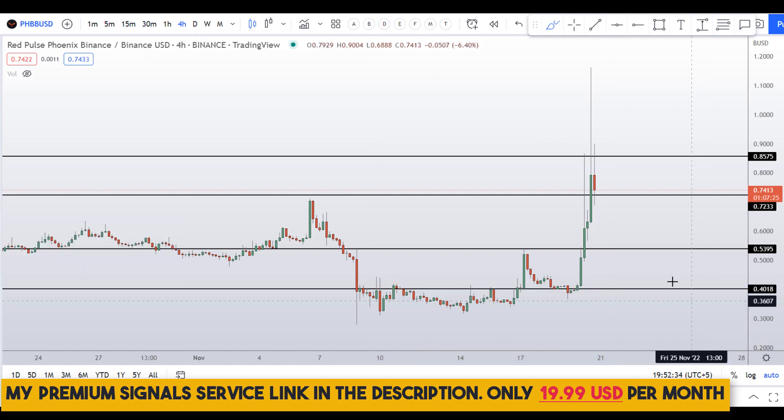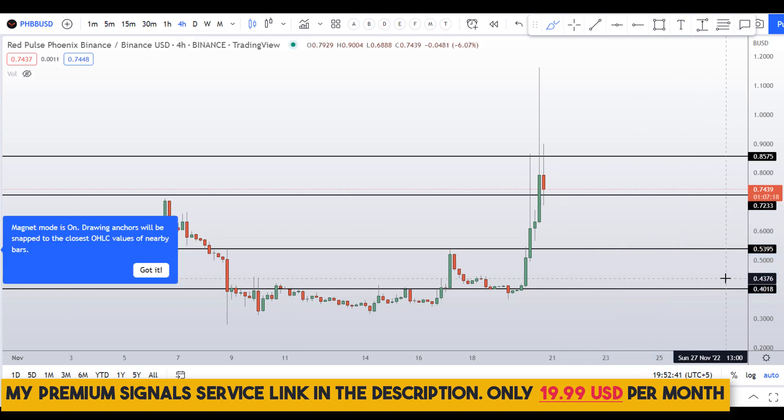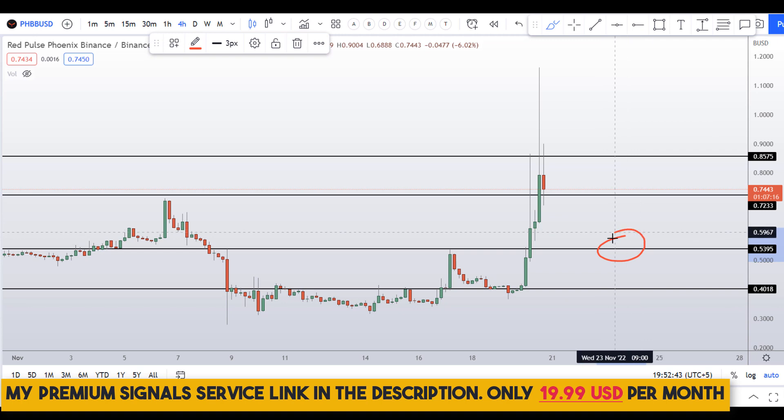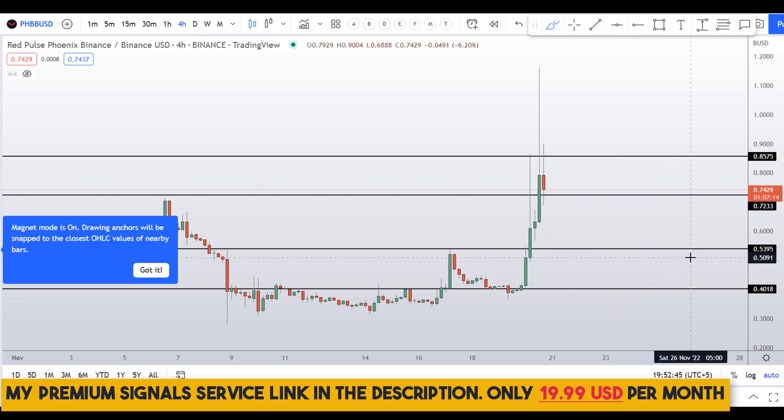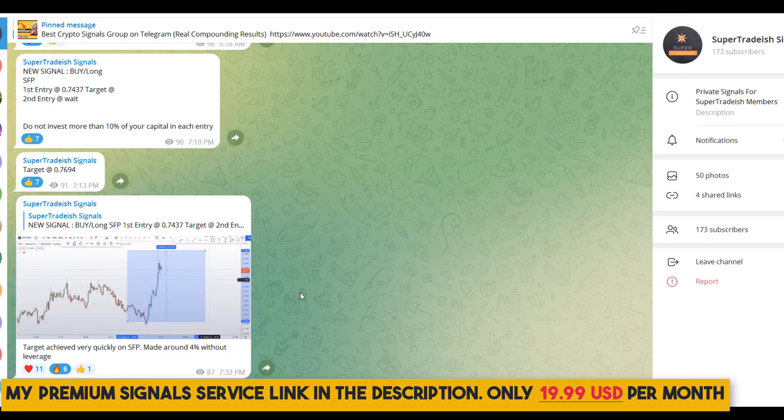If the price comes down to one of these levels — at around 54 cents or at around 40 cents — I might issue a buy alert on my private Telegram group. It's a very cheap signal service, only $19 per month, and I have a phenomenal track record of winning trades.